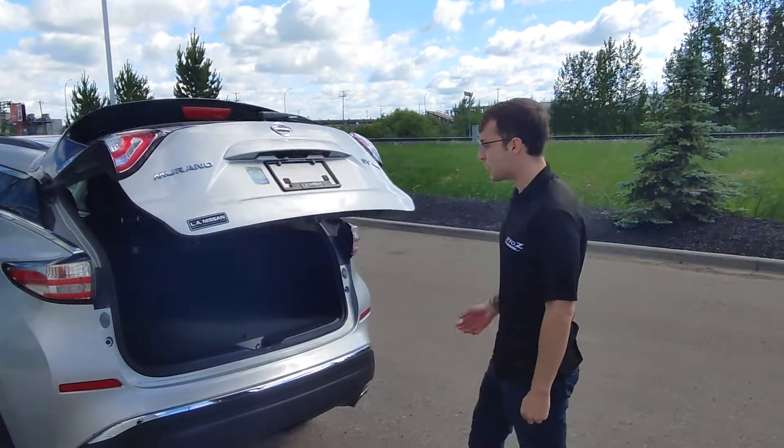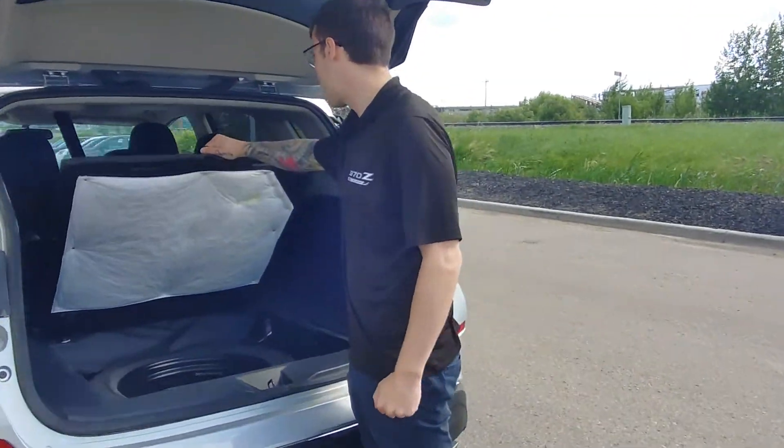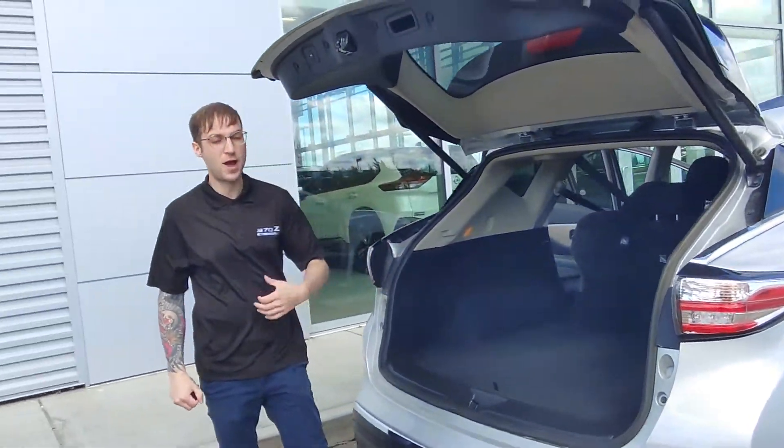You do get a power lift tailgate up top. It doesn't have that smoke smell at all on the inside. The spare tire is underneath. You got your jack on this side and an extra hidden compartment on that side. And you can actually fold these seats down just from the back as well.